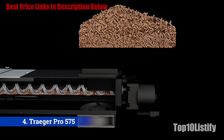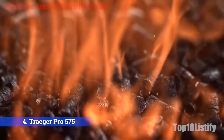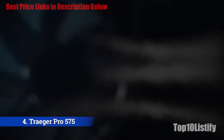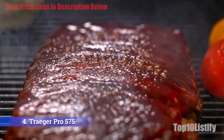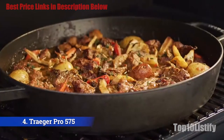The Traeger isn't just brilliant for smoking — it's also one of the best barbecues for slow cooking over eight hours or more. It's equally brilliant at conventional indirect grilling with the lid on, and it also bakes, roasts, and braises. All things told, the Traeger Pro 575 has delivered a series of standout grilling performances.